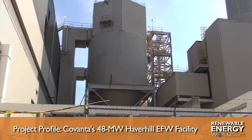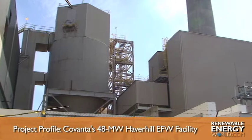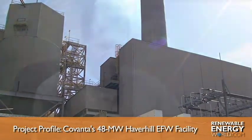So this plant, we keep upgrading it. We take it down, do outages, which is just going in, cleaning it, inspecting it. So we plan to run for many years to come.